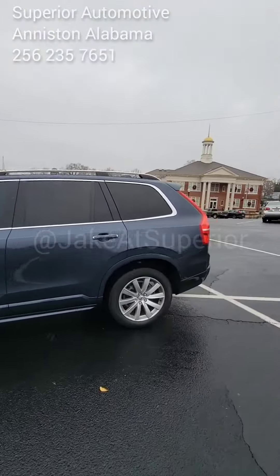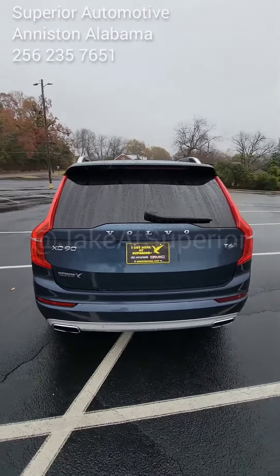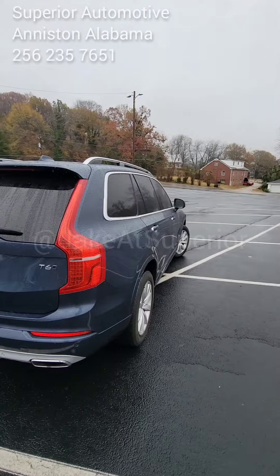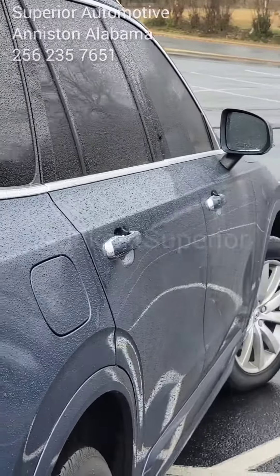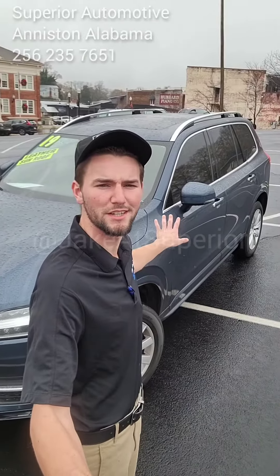This Volvo has a two-liter four-cylinder engine. It is immaculate on the inside and on the out. Look at the color of this car, especially in the rain — this is just beautiful. It's a little wet outside, but that was not going to stop me from shooting a video of this Volvo XC90. It's in beautiful condition.